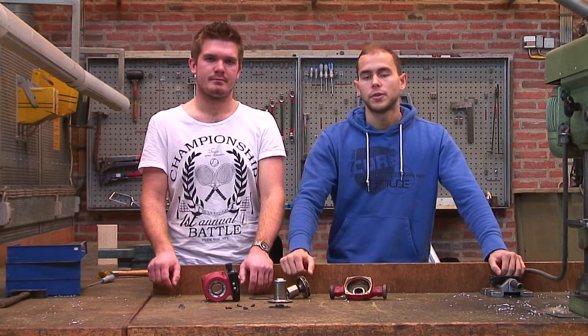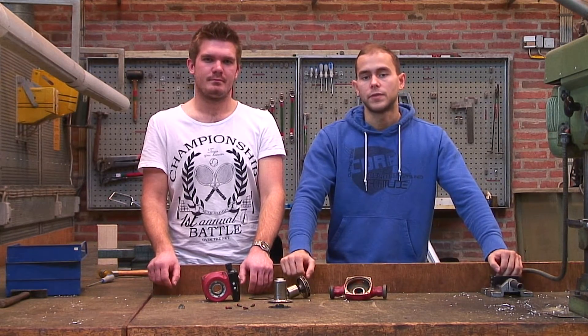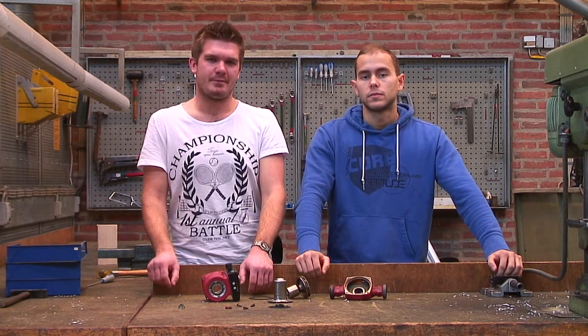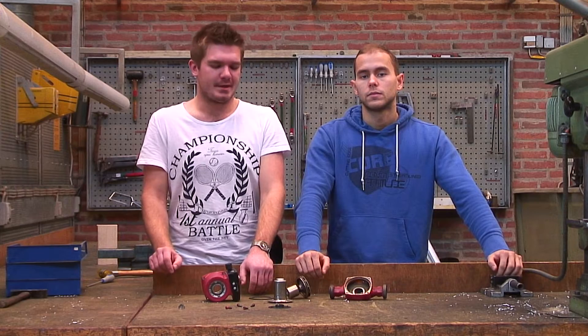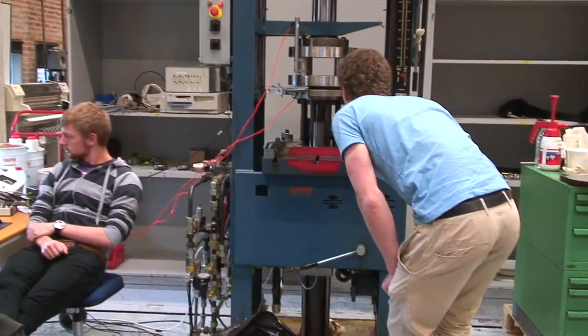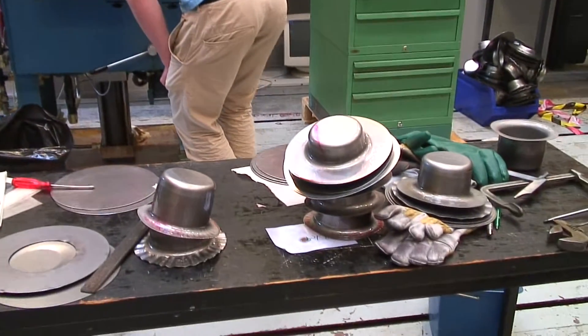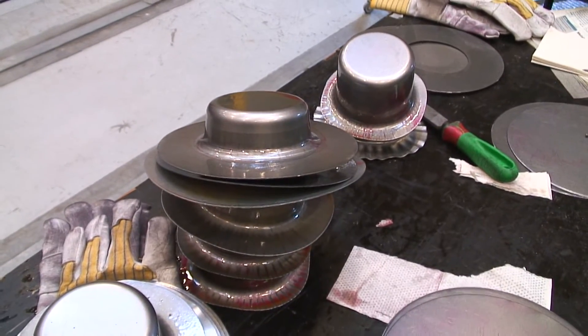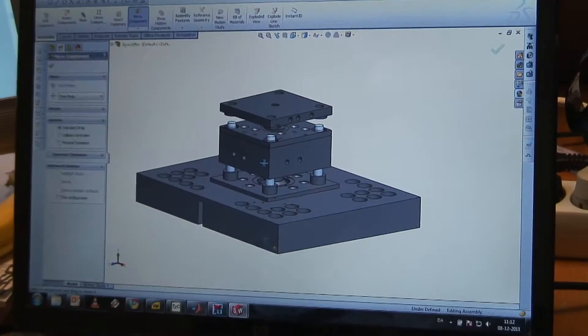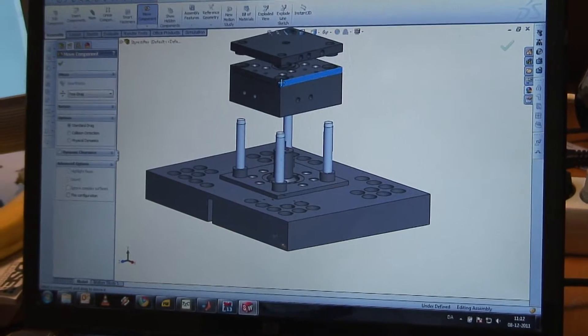One example could be this circulation pump from Grundfoss, where we have disassembled it and analyzed the components. After analyzing the components, we take a look at the materials used in production and see if we can come up with a better design which can either make the pump more efficient or cheaper in production. This is done by first modeling a product component and then manufacturing to see if it actually fits in the pump.